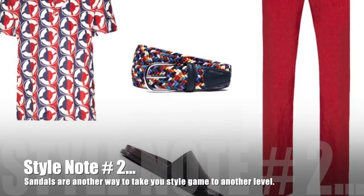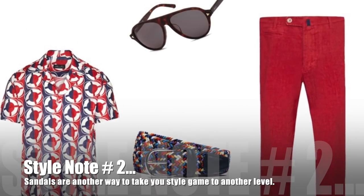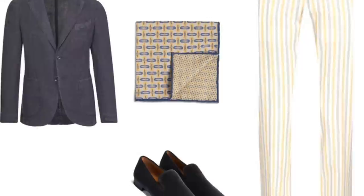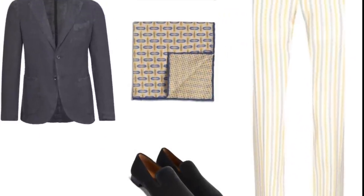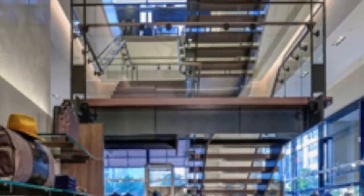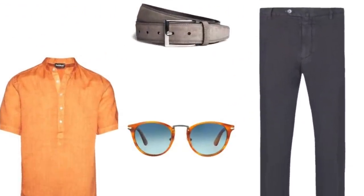Style note number two: sandals are another way to take your style game to another level, as opposed to just wearing sneakers all the time — or any other shoe. Interesting for those watching this video: I put together 13 men's wear looks and 5 women's wear looks for this video today.